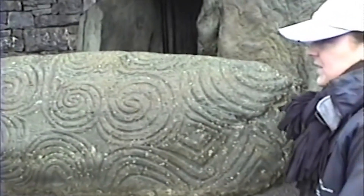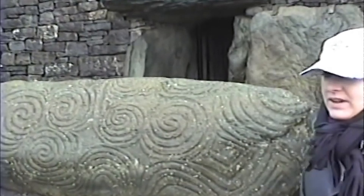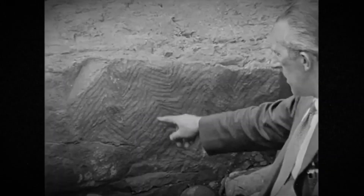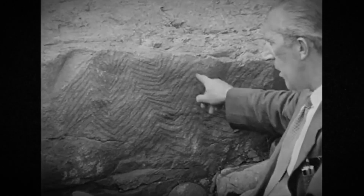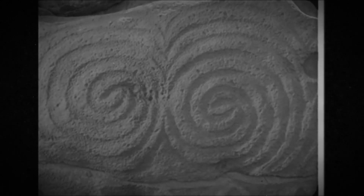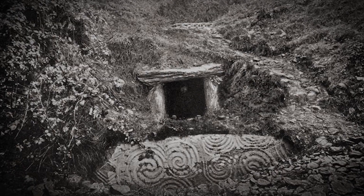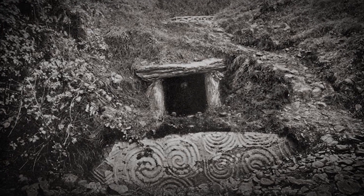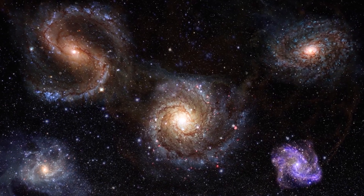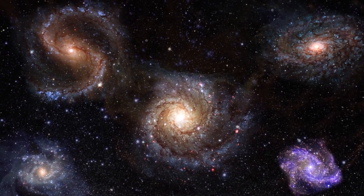The carved symbols — spirals, lozenges and circular motifs — further add to the intrigue. Here you can see this panel of zigzag ornamentation. Scholars have debated their meaning for centuries. Are they simple decorations, or do they hold a deeper significance? Some suggest the spirals might represent celestial patterns, an ancient map of the stars. Others believe the carvings may have been used to track the movement of the sun and moon, creating an early calendar system.